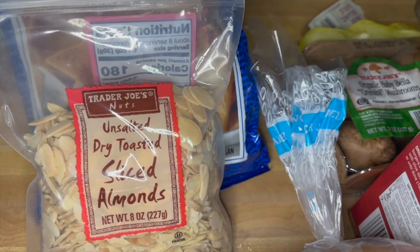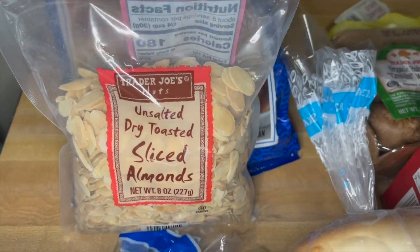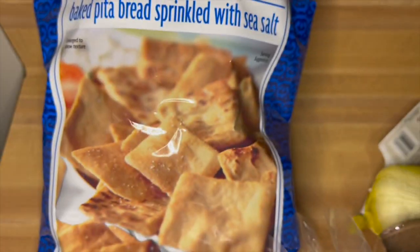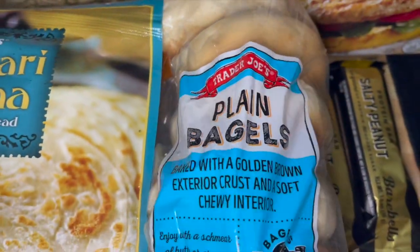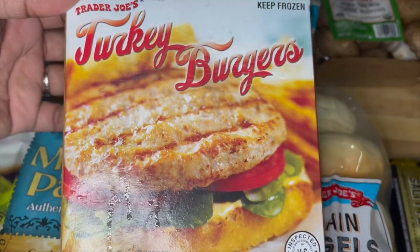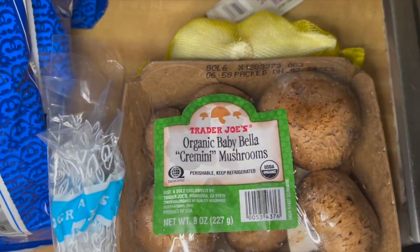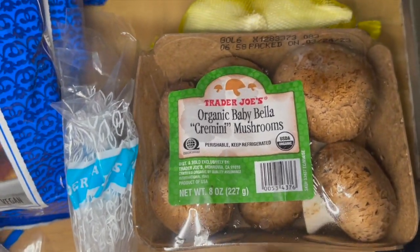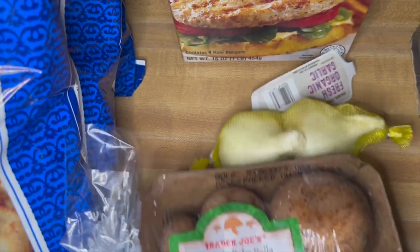Got a bag of the unsalted dry toasted sliced almonds. Got my pita chips — I decided to get three bags and now I'm thinking I should have gotten another one. Grabbed a bag of their plain bagels. One pack of these turkey burgers — these are $3.79. Haven't gotten these organic mushrooms in a long time so I grabbed one of those, and I got a pack of their organic garlic.